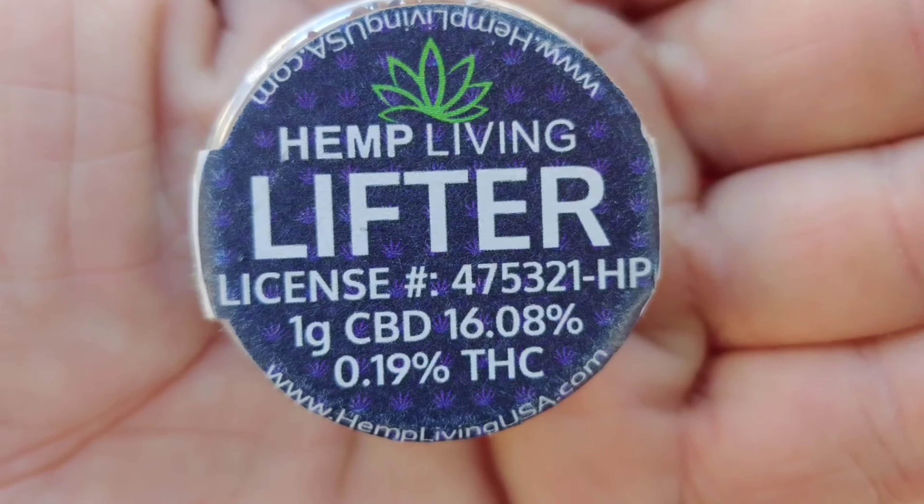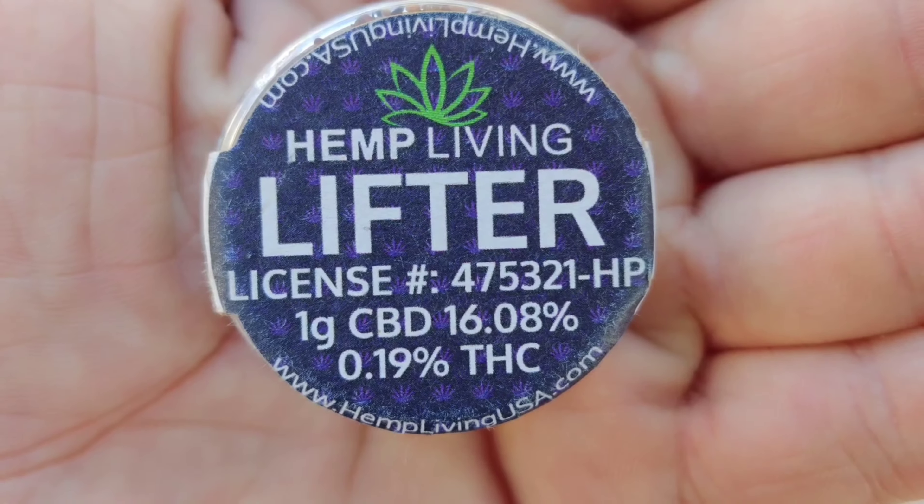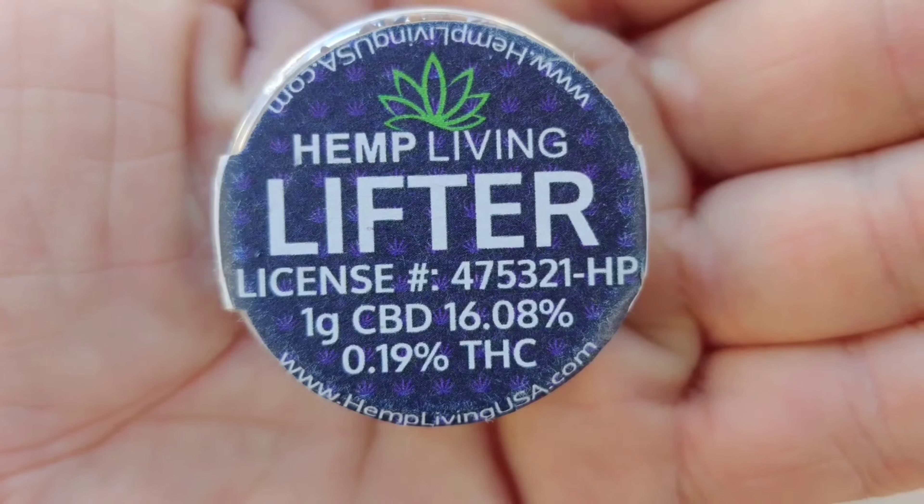Lifter by Hemp Living is $9.99 at your smoke shop. I'm going to rate this an A++. Thanks for watching.